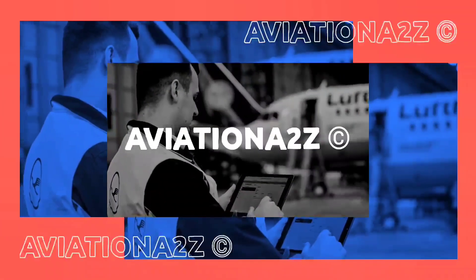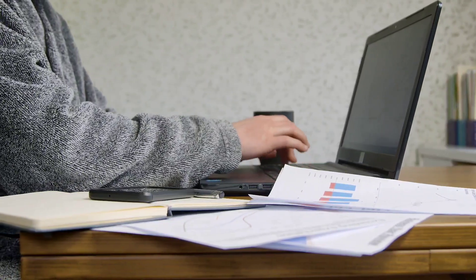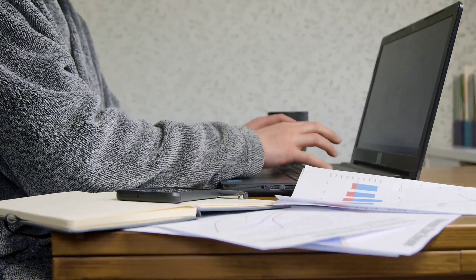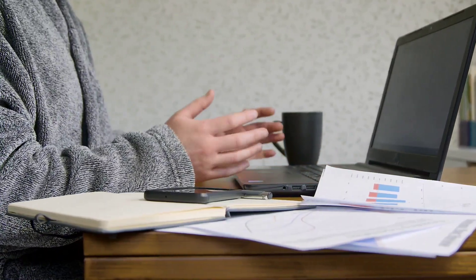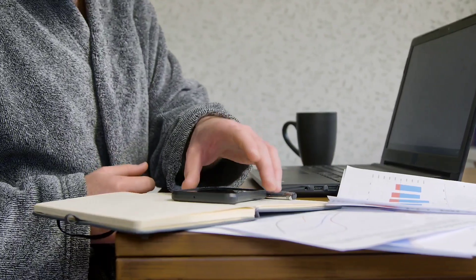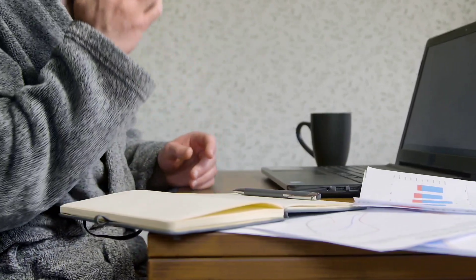Hello everyone and welcome to Aviation A to Z. Hundreds of students have asked me to make a video on Module 7, so I have decided to make it finally. I want to be clear that I have not cleared this module and I will tell you why, but my friends have cleared it, and by talking with them and my personal experience, I have made this complete video. So let us get started.